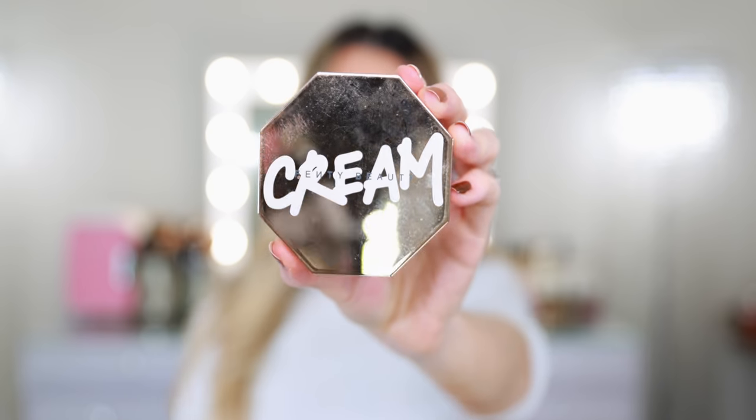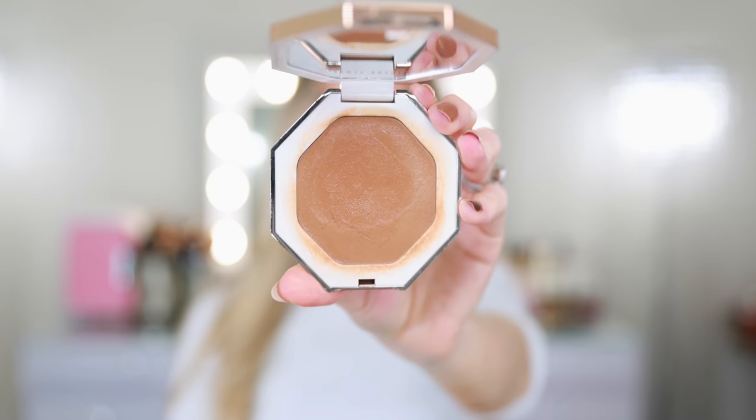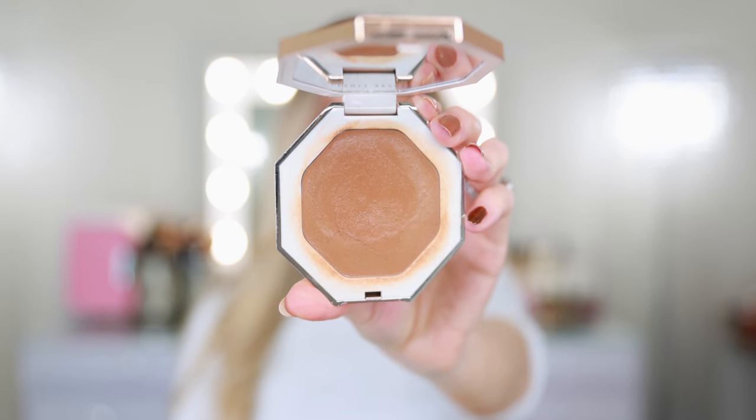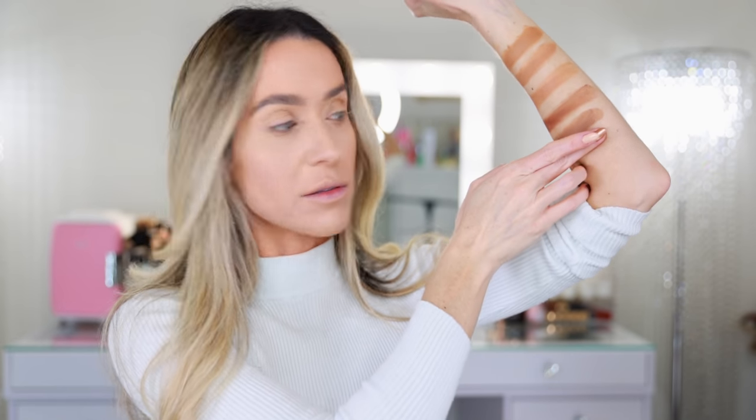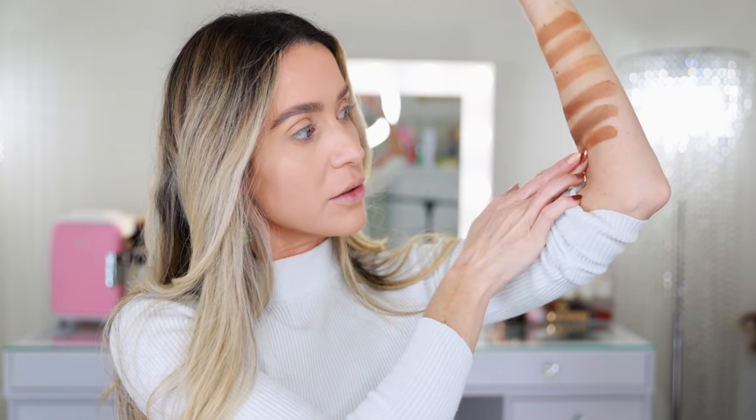Here's another favorite — this is the Fenty Beauty Cream Bronzer. I have the shade 04 Honey Glaze. I think this is also just the perfect shade, but it looks to be a bit deeper than the Danessa Myricks. Honey Glaze is definitely warmer than Laguna and probably a little bit lighter than the new Le Beige Cream Bronzer.